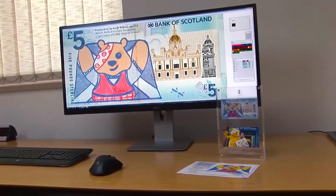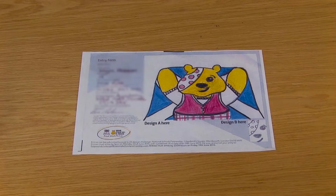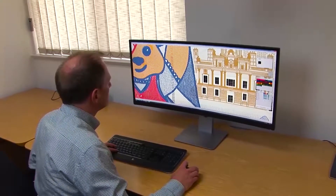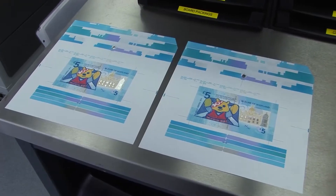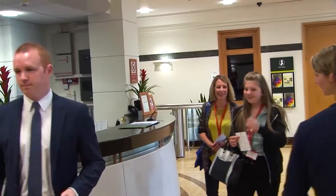We're here today because we want to do something really special with our very first Bank of Scotland five pound polymer note. We launched a design competition for children across the country, trying to pick what BBC Children in Need means to them. Over four and a half thousand entries were received, and the judges had a really hard time because there was so much imagination, creativity, and design skill shown.